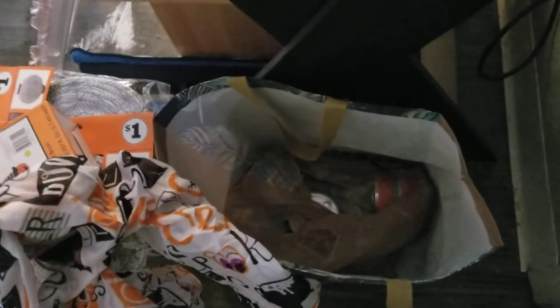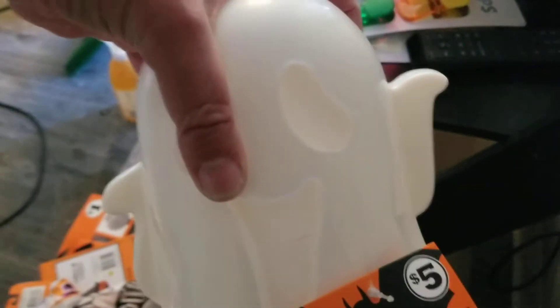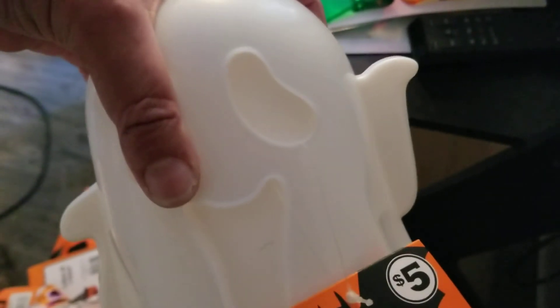I got these Halloween scarves, two of them, because I just like these infinity type scarves - they're really hip and cool. But these were Halloween ones so I thought, why not? I also got this light-up ghost. I like light-up things. I have a few candles - one I got today and one I got on Wednesday.